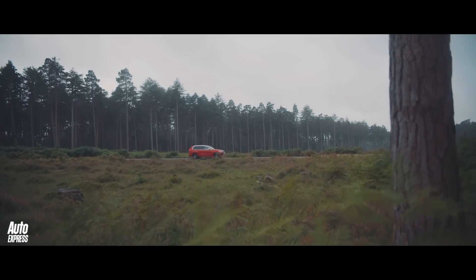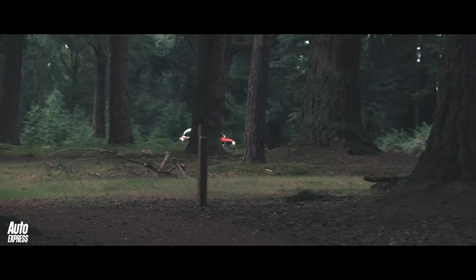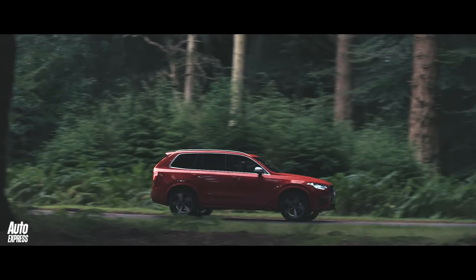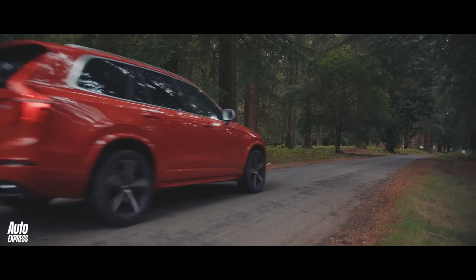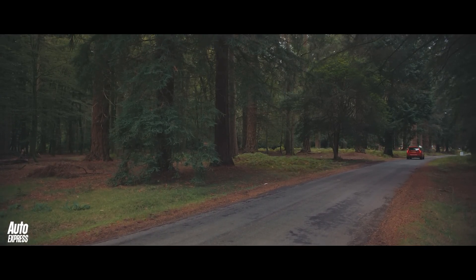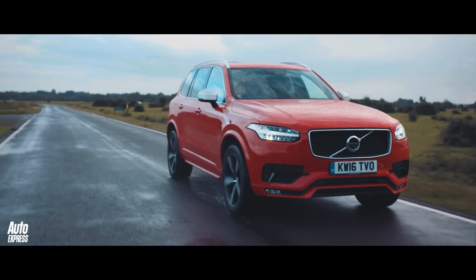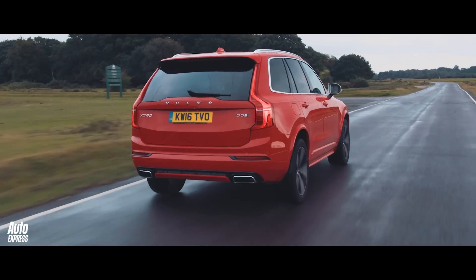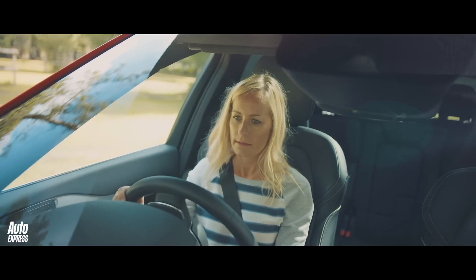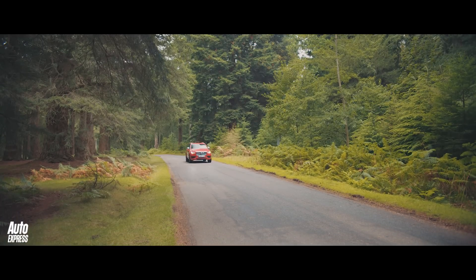Powering the Volvo XC90 is a range of fuel-efficient 2.0-litre engines. Despite their diminutive size, they are powerful and ideal for life in a family SUV. There's the choice of smooth petrol or efficient diesel engines, the latter offering strong fuel economy of up to 49.6 mpg. The XC90 also comes in a petrol-electric hybrid version. The T8 twin-engine variant offers over 400 horsepower and CO2 emissions of just 49 grams per kilometre.